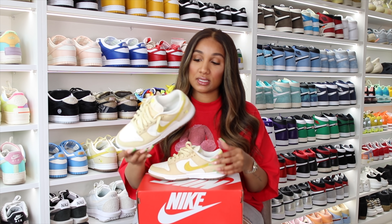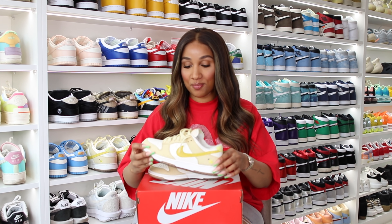You know when life gives you lemons, make a pair of Nike Dunk Lemon Drop.